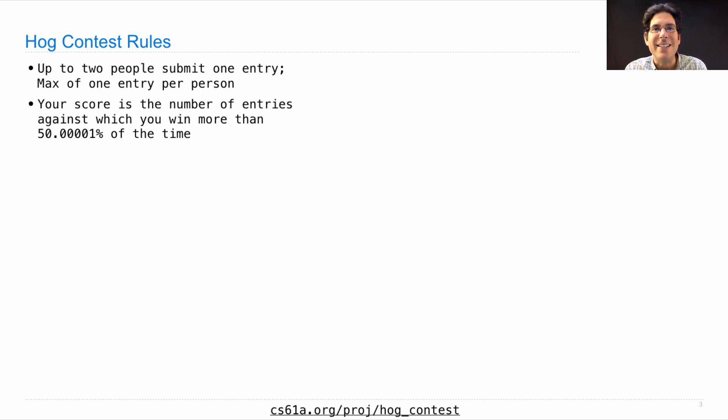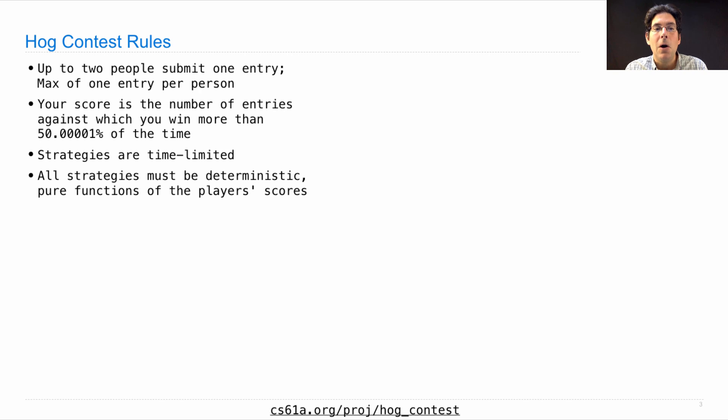There's no randomness in this contest. Strategies are time limited — if your strategy takes a long time to run, please let us know and we'll give you some guidelines about whether it's too slow. All strategies must be deterministic, pure functions of the player's scores. You get to look at your score and their score and make a decision about how many dice you will roll, but you cannot look at the history of the game. And yet there's a rule that depends on the history of the game, so you cannot optimize for that directly — you just have to guess what you rolled last turn to try to get the feral hog's points. Winning entries will receive a truly insignificant amount of extra credit, which is certainly not worth the effort required to create a winning entry.